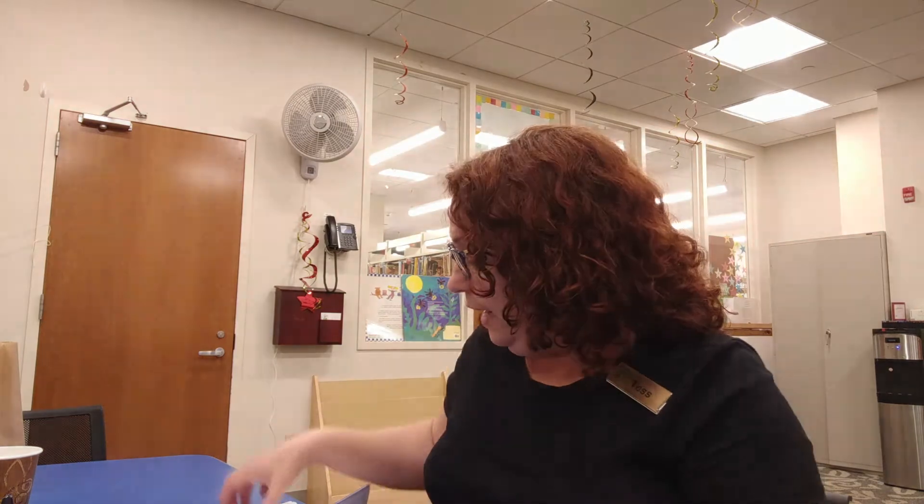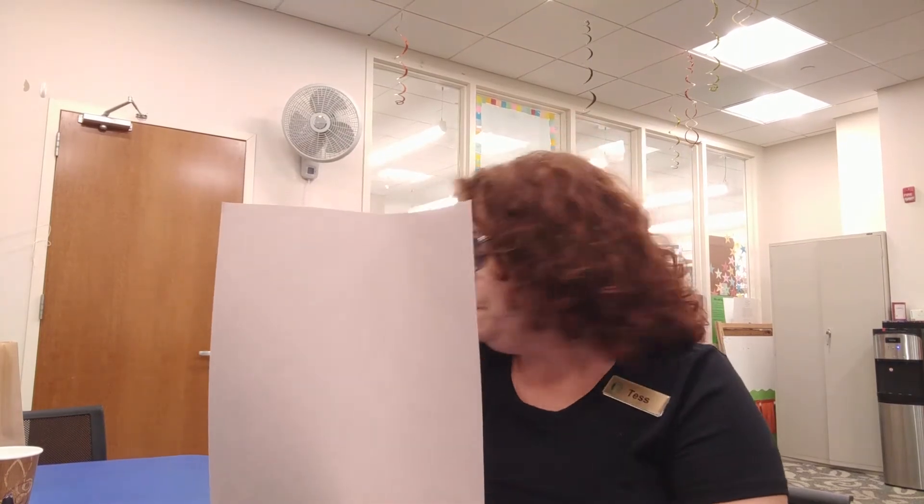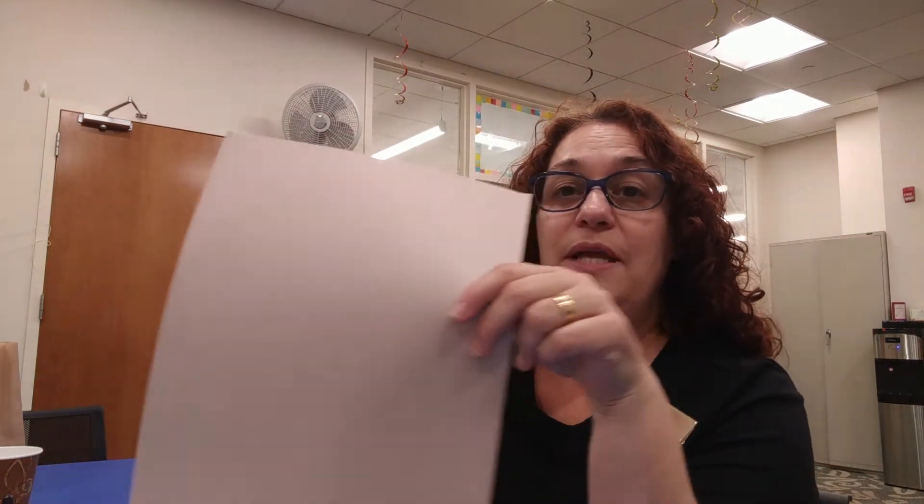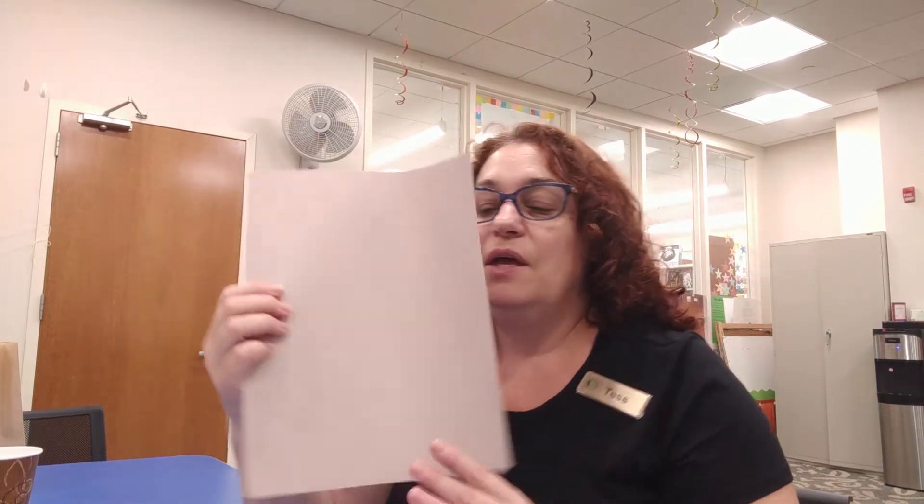The final thing to complete your project is to add some finishing touches. Since the squirrel and the tree are outside, think about what else is outside: there's grass on the ground, so draw some green grass, draw a sun. Maybe look outside — is it a cloudy day or a sunny day? Do you see any birds in the sky? You can draw some birds. All of these things will make your project look realistic.